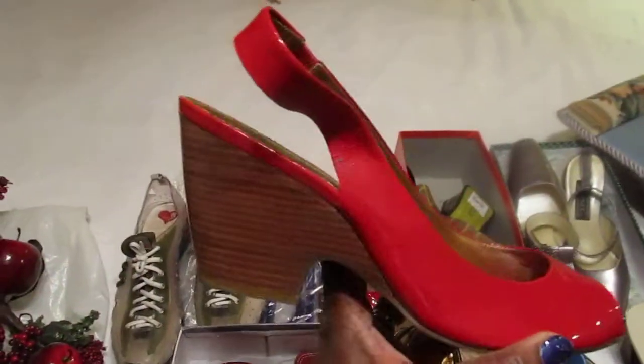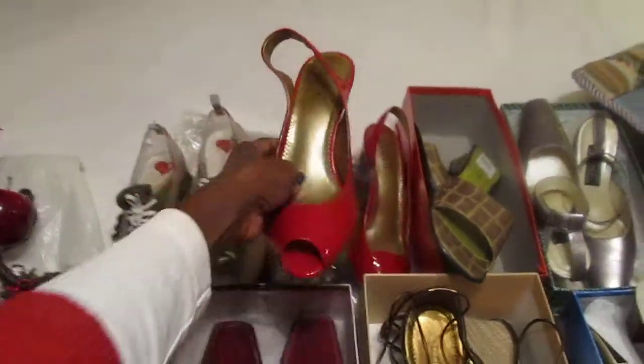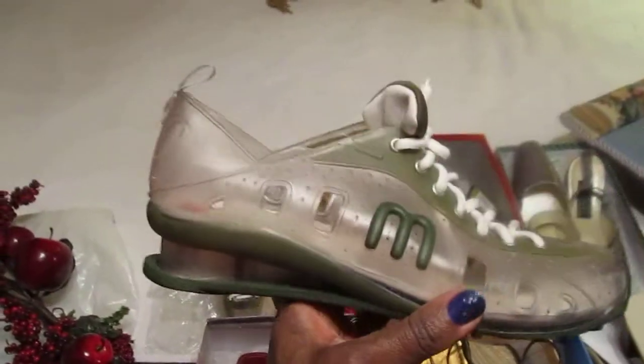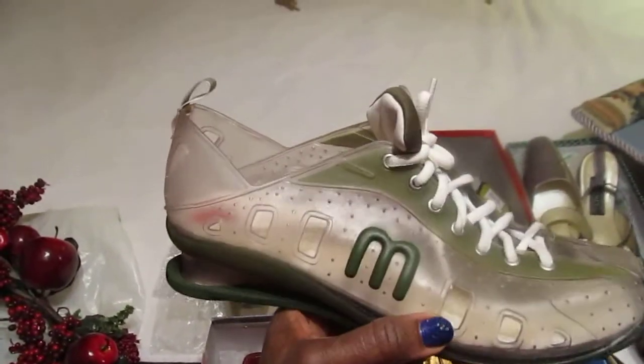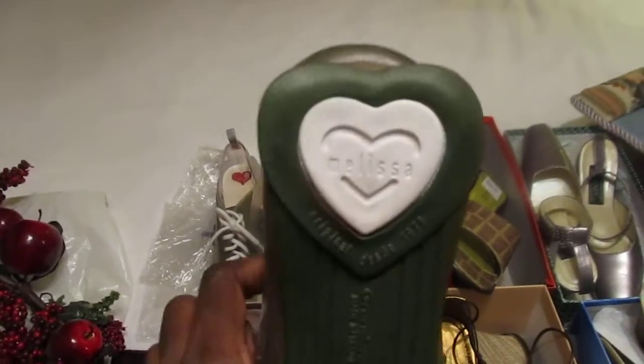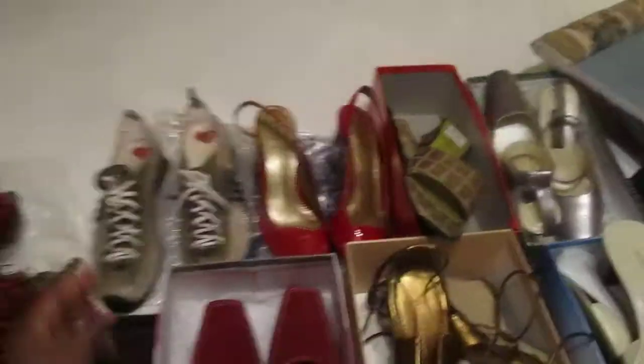The next pair is a Franco Sarto — I love that heel. Sorry if it's blurry, I'm holding this with my hand. And then there's a sports shoe that's very unique and different — it's by Melissa. That M is for Melissa. I've never seen these before but I thought they were very unique, so I got them.